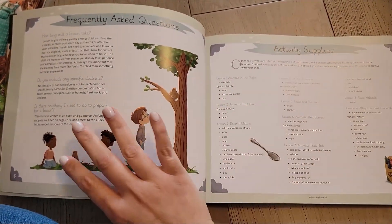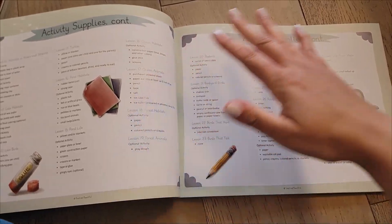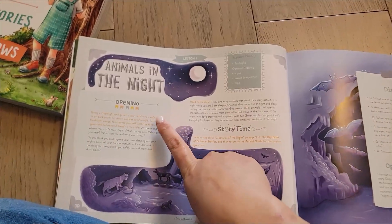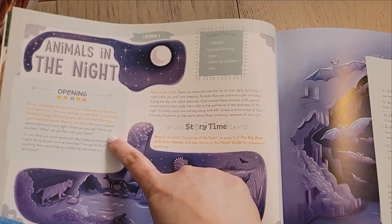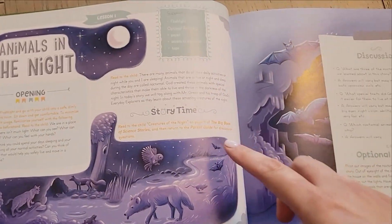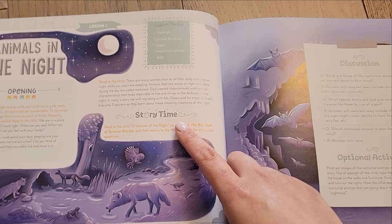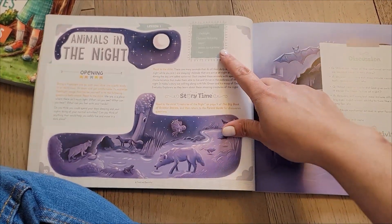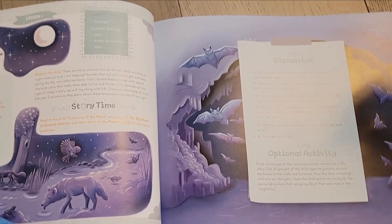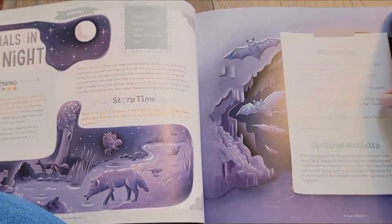These lessons are meant to be open and go, but there are some activities that need a little bit of prep and they give you all the activity supplies you need so you can prep before you start the course. When you open up the parent guide you're going to have orange text that is just a note for the parent, and then you read the black text to the child. There is either a story time, an activity, or an audio narration which includes game pawns in the back of the book. There's always a supplies-needed section and a discussion portion.